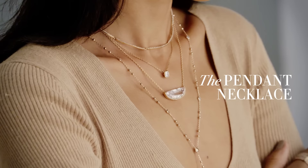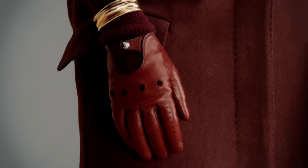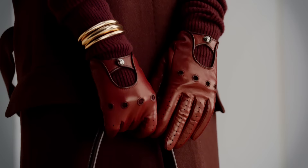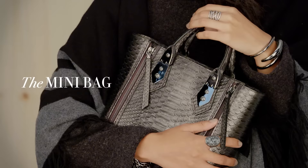The Pendant Necklace. I love to layer these extra long chains. The Driving Glove. Ours is perforated and made in beautiful Italian leather, and it also has a cashmere cuff.